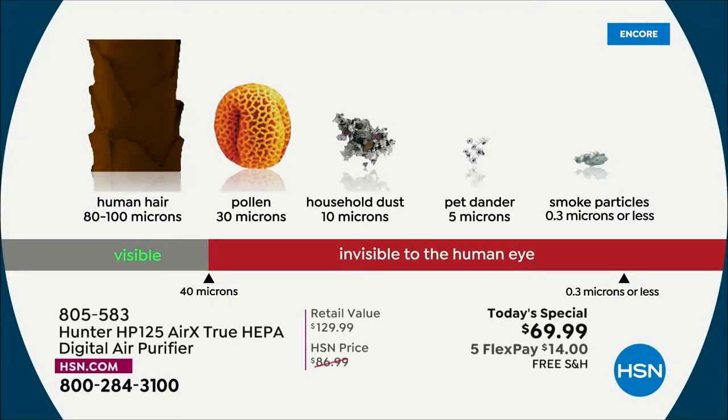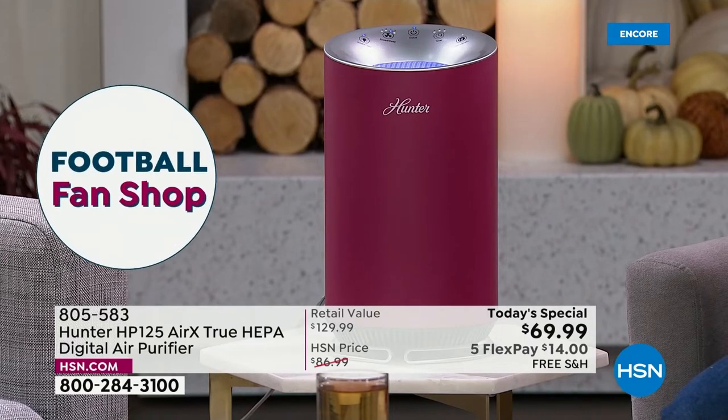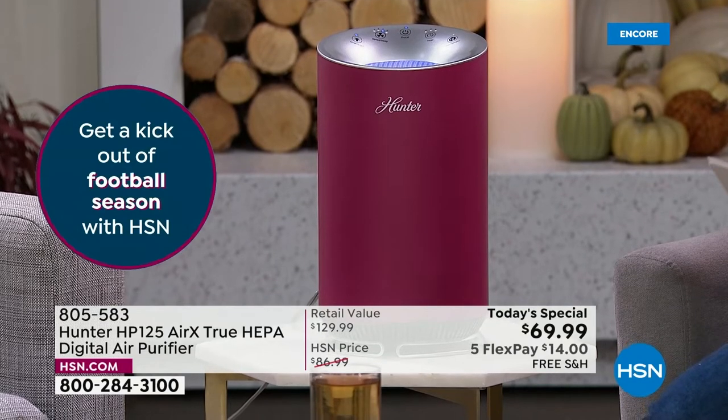The true HEPA filter attacks pollen, household dust, pet dander, and smoke particles. We're not medical doctors and can't make medical claims, but we are legally allowed to say we can get rid of 99.97% of that stuff floating in your home's air. Common sense says if you're pulling all of that out, you're going to feel better.